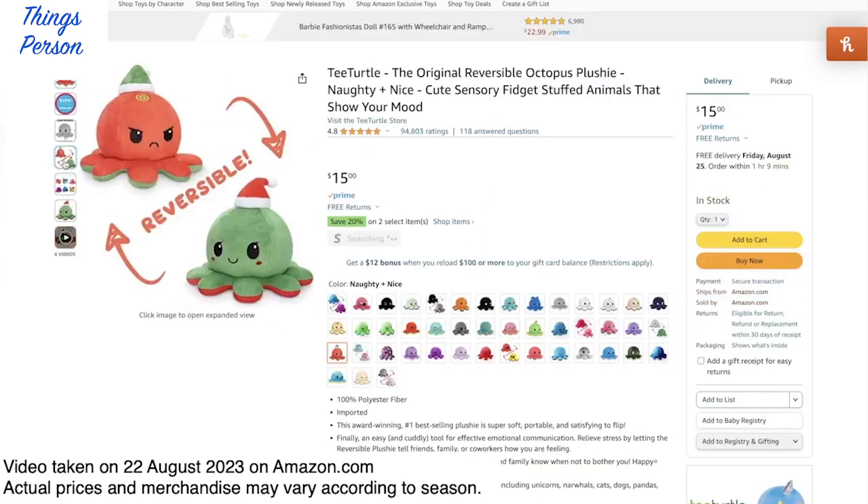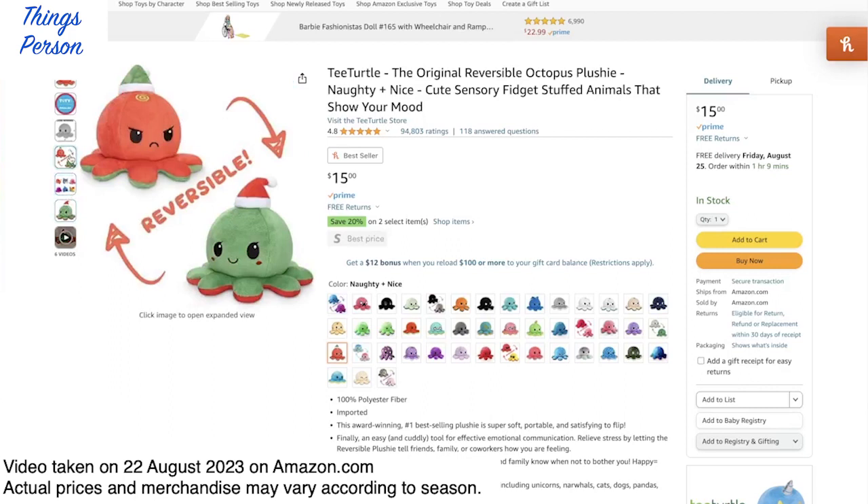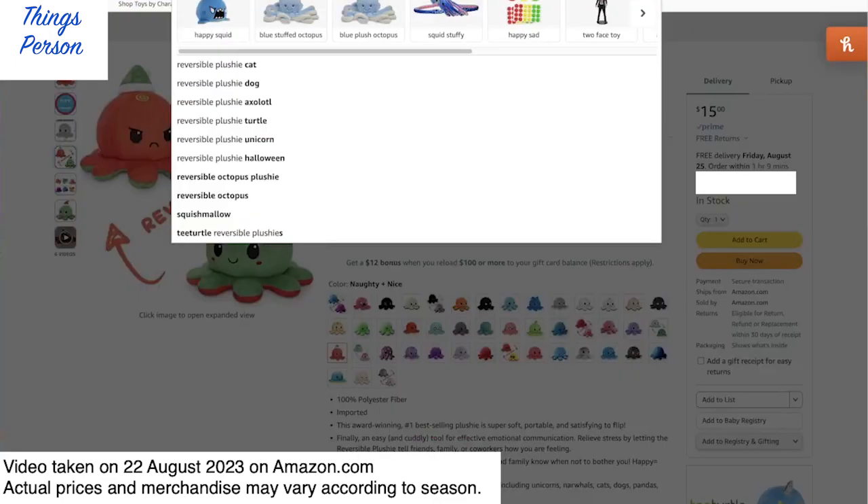I need to look at this Christmas one — oh my goodness. Both of them have little Christmas hats: the green one has a red hat and the red one has a green hat. So you could have one just for the month of December.